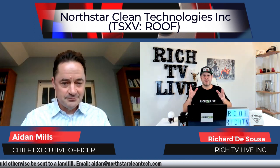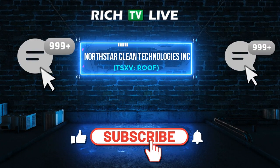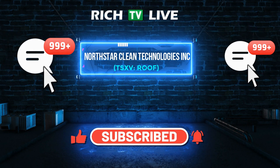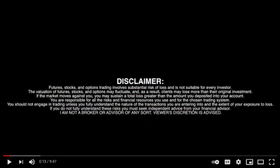I must remind everyone watching that Rich TV Live is strictly for information and education purposes. That said, I do believe this is a company that's undervalued, underappreciated, and underexposed. Thank you so much for joining us today — the CEO of Northstar Clean Technologies, Aidan Mills. Thanks very much. Always a pleasure. We'd love to invite you back if you have any big breaking news. Thank you for watching everybody — if you're not winning, you're not watching. We bring in the winners and bring them to you first. Have a nice day.